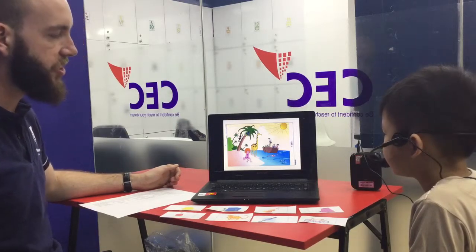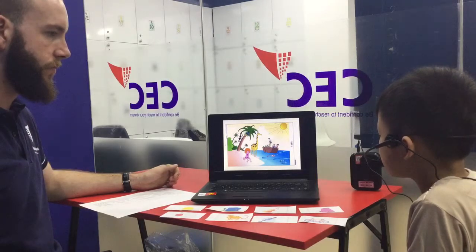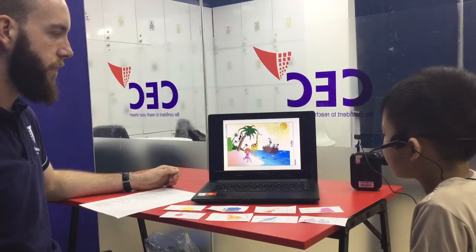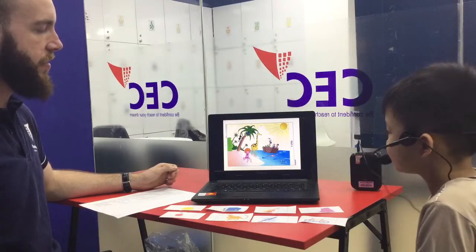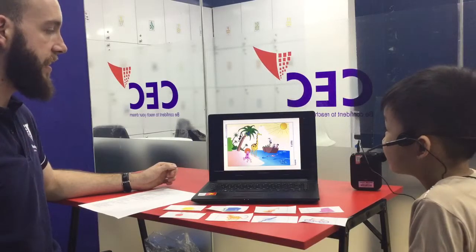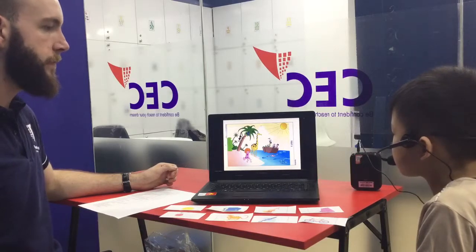Where are the fish? The fish are in the sea. Nice. How many fish are there? There are four fish. Nice. And where are the frogs? The frogs are on the boat. Nice. How many frogs are there? There are two frogs. Nice.